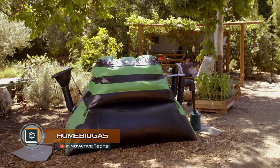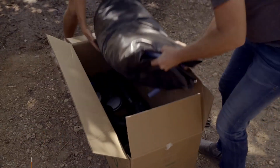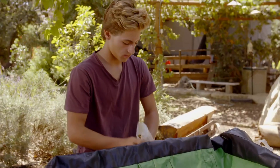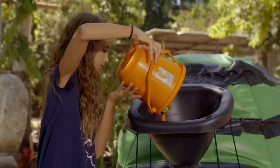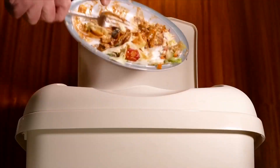Home Biogas. The Israeli company Home Biogas has presented its modernized system for producing gas biofuel made of food waste. This simple and effective device solves three problems at once: waste recycling, producing gas, and saving natural blue fuel. The unit can be installed in the yard of the house near the kitchen.